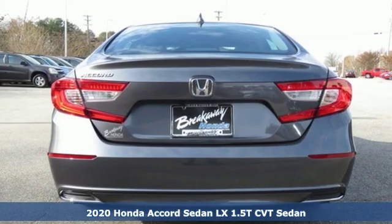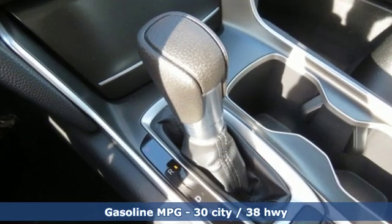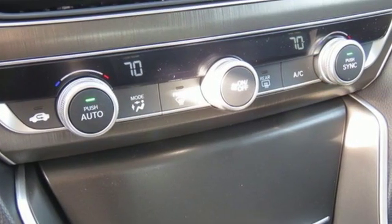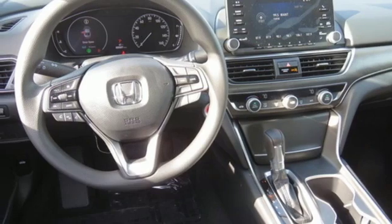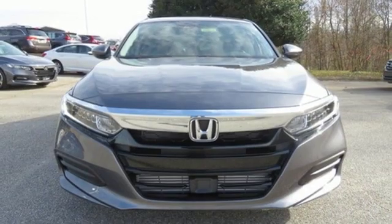Features include streaming audio, wireless phone connectivity, dual zone climate control, push button start, manual tilting steering column, intercooled turbo inline four-cylinder engine, aluminum wheels, gas pressurized shocks, and LED low beam headlights. Every Honda is designed with a driver in mind.